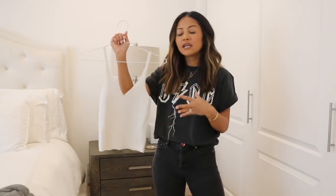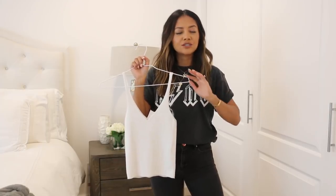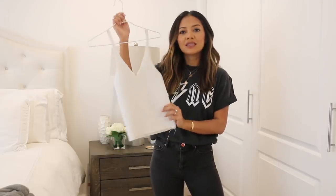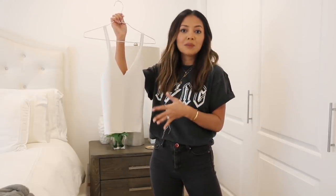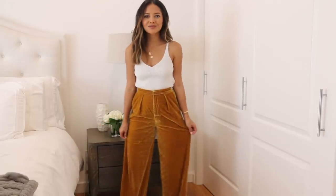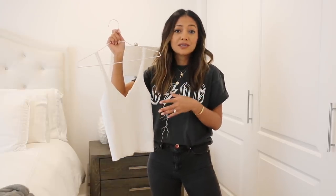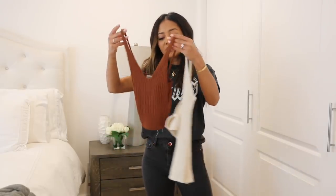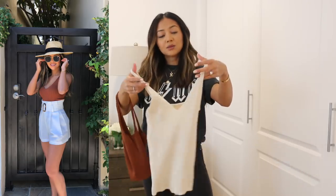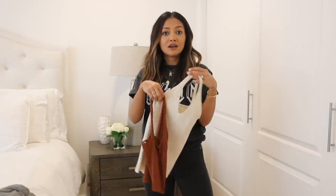Next basic is a knit ribbed top — this is great for those who just can't do the bodysuit. It's essentially the same thing as the bodysuit except it's missing the bottom part, so it's still a good layering piece but also really cute on its own. I found myself pairing this with dressier shorts in the summer, and because it's a ribbed knit it looks more dressed up without trying. I have a white one and an oatmeal color — both neutrals that go with a lot.